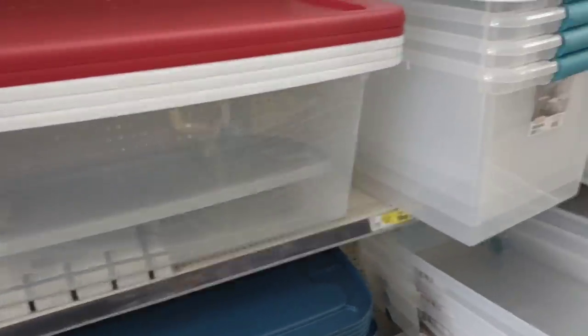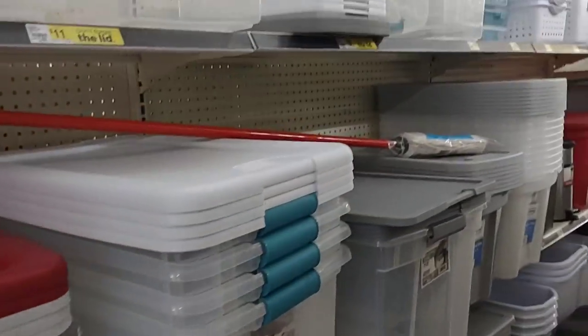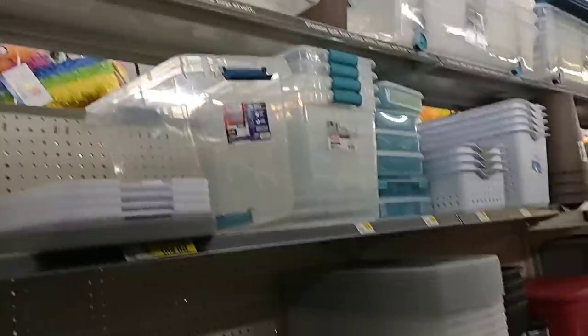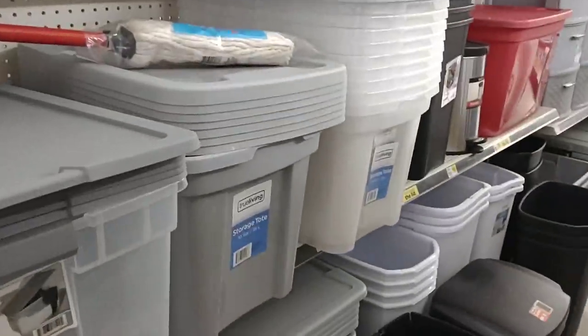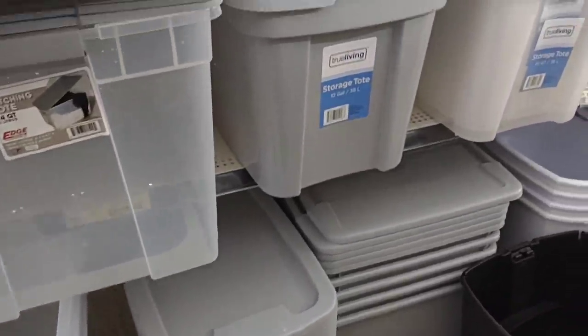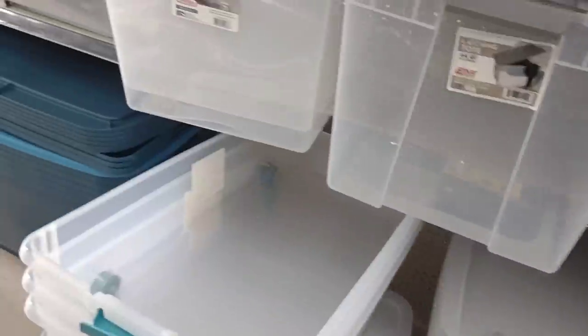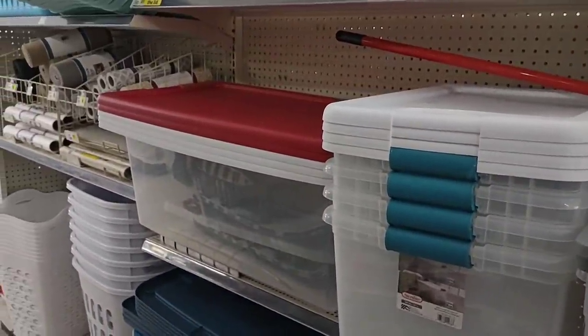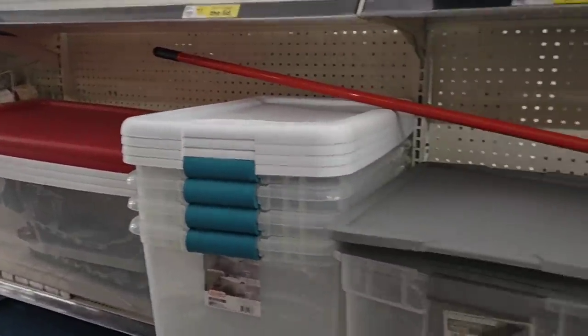They've got a lot of storage bins and totes. I like this Dollar General — they seem to be getting in a lot of good stuff. The prices seem fair. Some things have gone up, some things are way cheaper. It's nice to have an extra option, and I can see why a lot of our viewers have been shopping at Dollar General lately. This place is awesome.